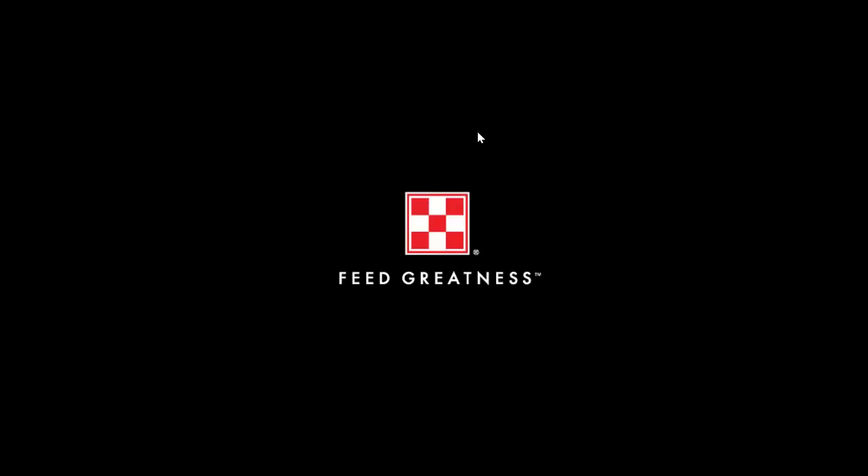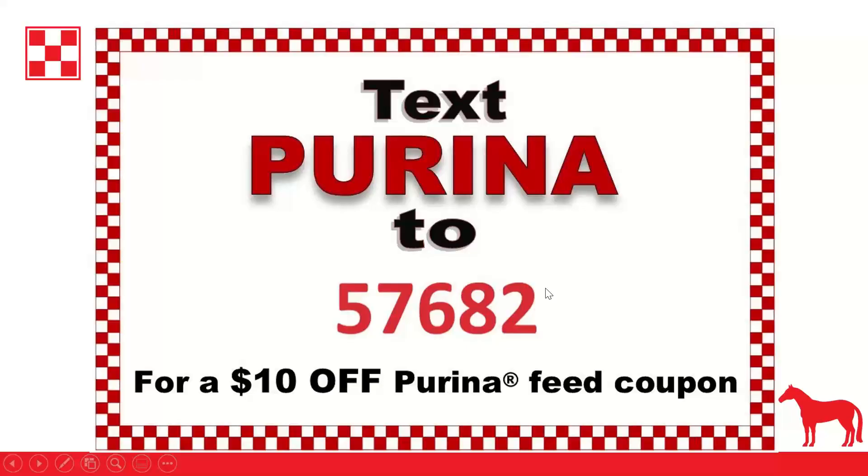Today's webinar covers feeding senior horses. Before starting, Megan mentions that if you text the word 'Purina' to 57682, you can receive a $10 off Purina feed coupon — a link will be sent to you with a few questions, and then the coupon will be emailed to you.